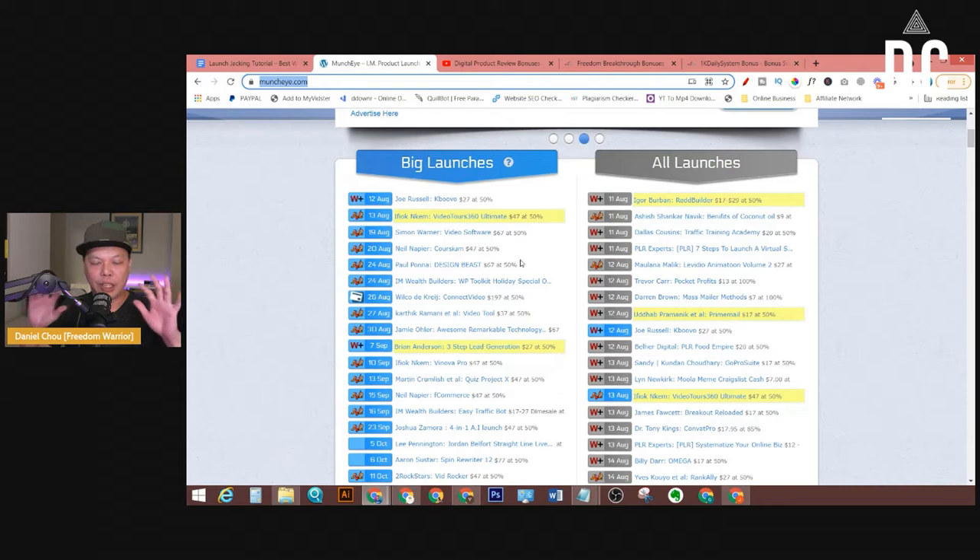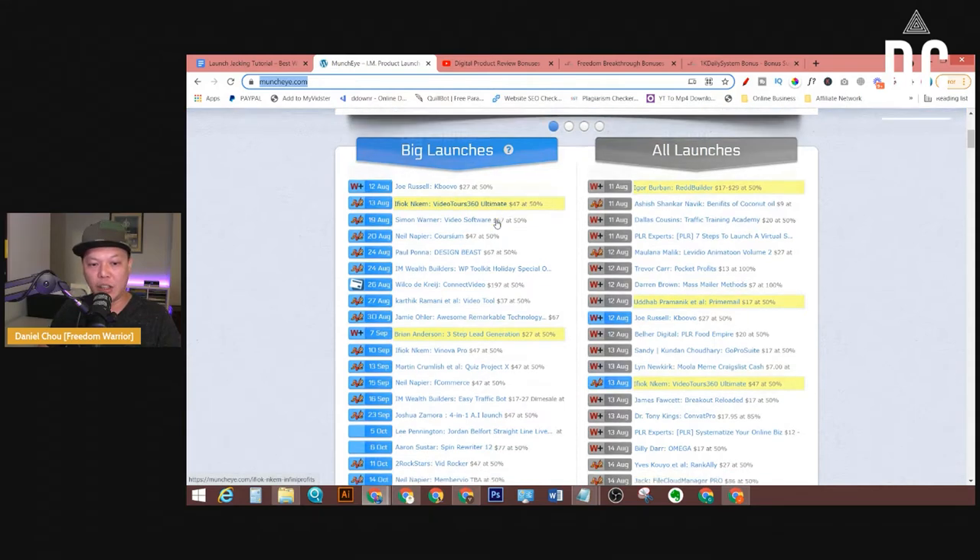That's the simple concept of how to do launch jacking. If you go to muncheye.com, you can see all the future product launches. On the left-hand side, the blue-colored ones are big launches — that means more affiliates are promoting these products and the payout is better. On the right-hand side, the grayish-colored items are smaller launches.